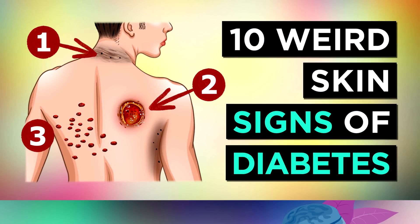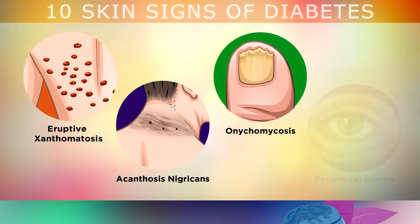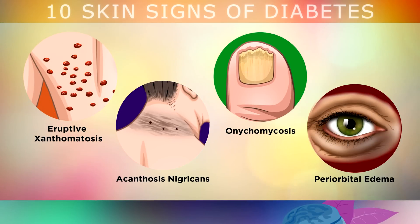In this video we're going to be taking a deep dive into 10 weird skin signs and symptoms of diabetes.